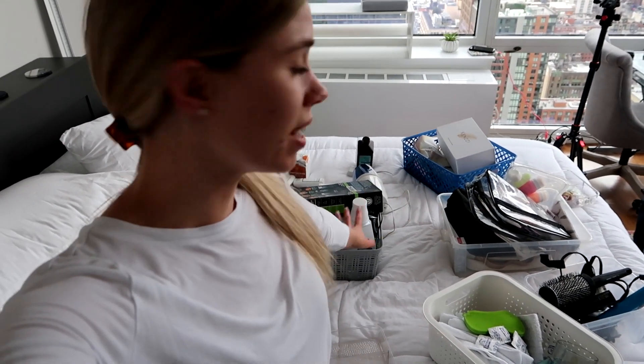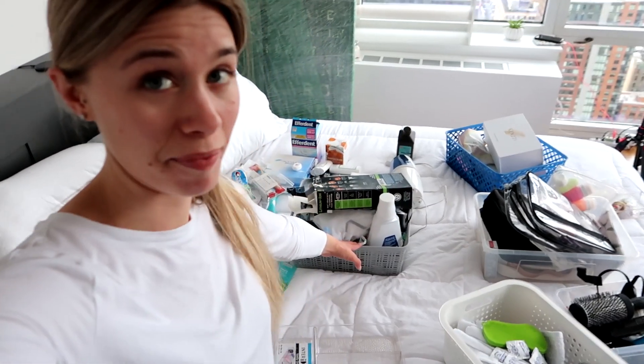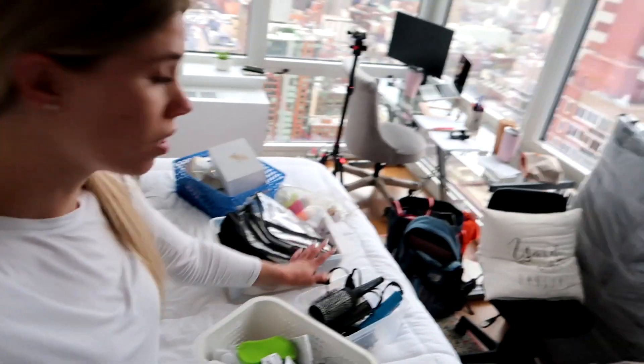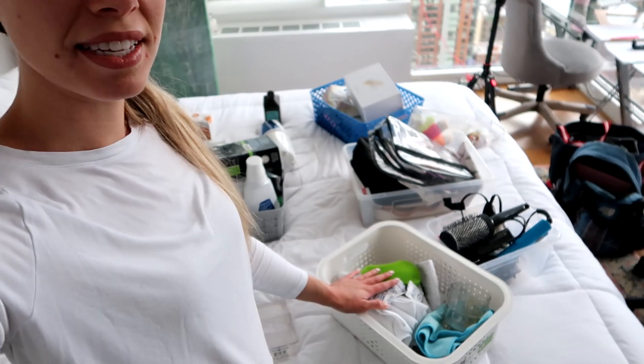So it may not look like it, but this is actually sorted out. I have beauty stuff for me, this is all Kent's stuff behind me that I'm not sure what to do with, that pile in the back is extra items, this is all travel care, and then this is stuff I already have a place for. So I'm going to go ahead and take care of that and put it away right now.